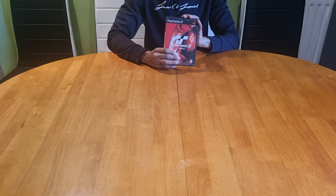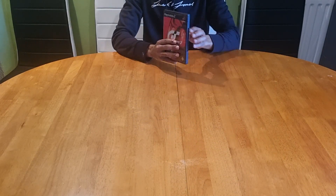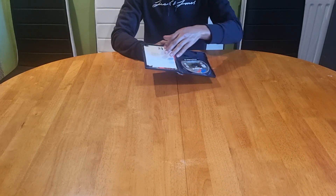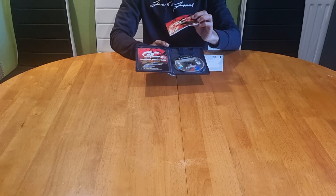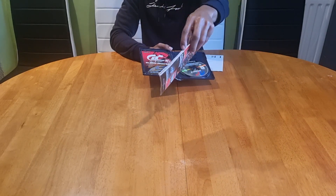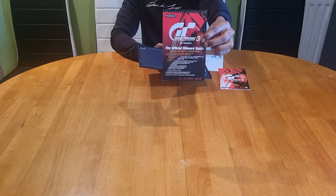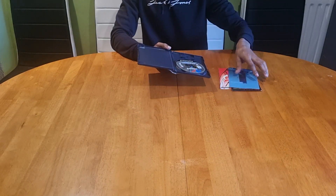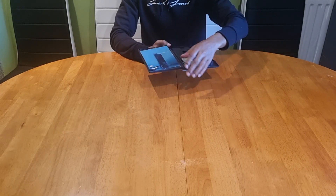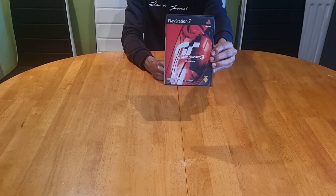This is where they upped the ante with the graphics and performance — Gran Turismo 3 A-Spec, freshly tailor-made for the PS2. This is very close to being CIB but I think I'm missing a product manual. I do have a monstrous instruction booklet along with a leaflet showing all things Gran Turismo and a registration card. Polyphony Digital were the developers, published by Sony Interactive Entertainment, released exclusively on PS2 in April 2001.